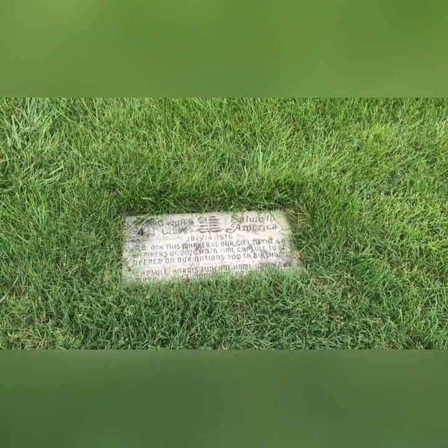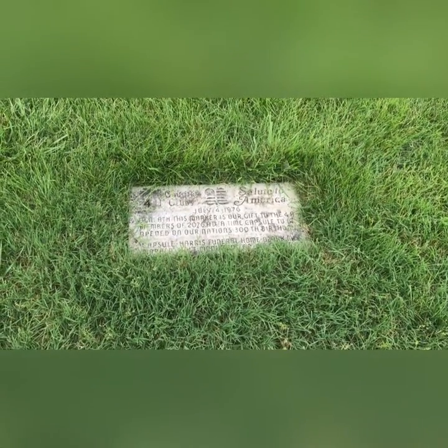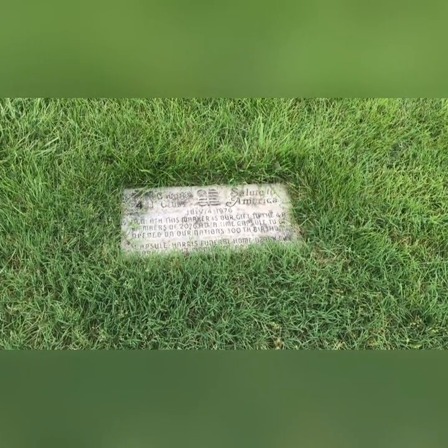If I'm still around then, I'll be here — though I probably won't be. I'd be pushing 100.